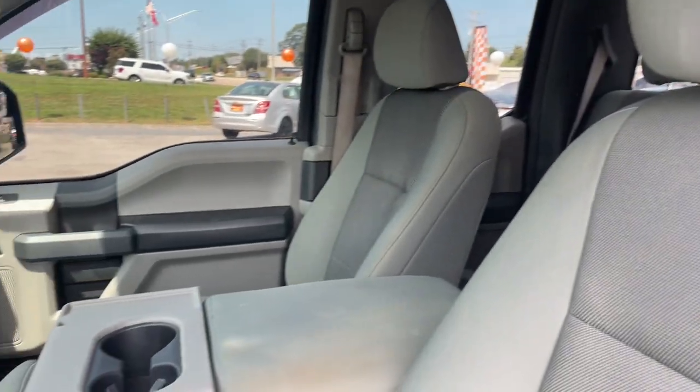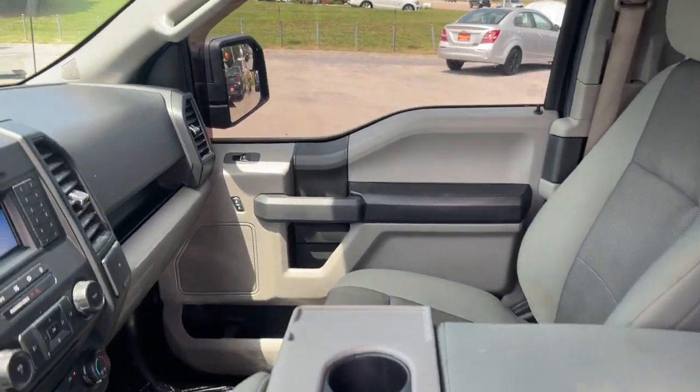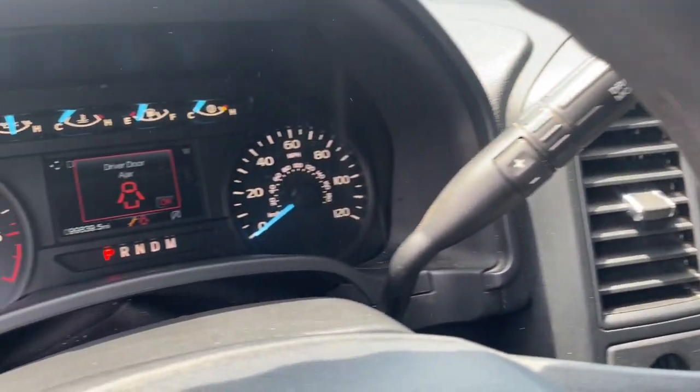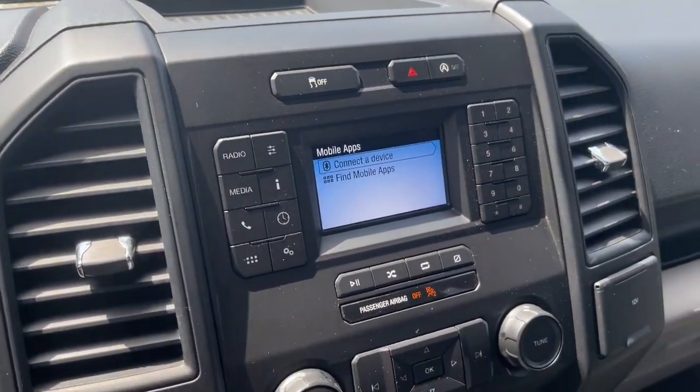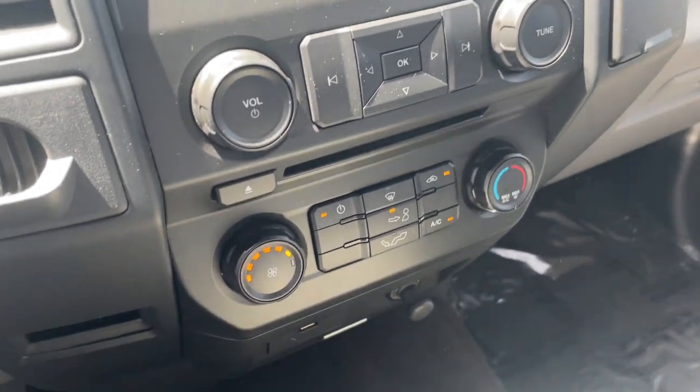Fog lamps, satellite radio, backup camera, trailer hitch, electronic stability control, aluminum wheels, running boards, intermittent wipers, traction control, passenger vanity mirror.